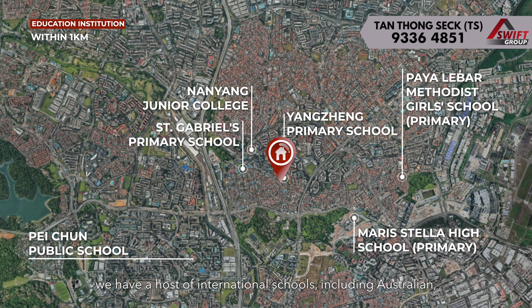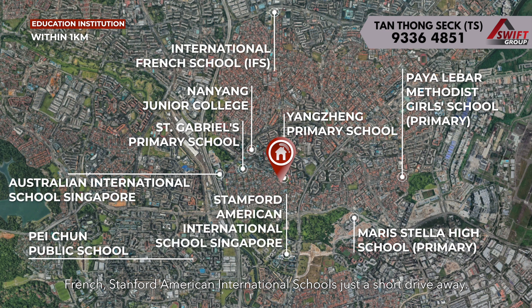For the expat community, we have a host of international schools including Australian, French, and Stanford American international schools, just a short drive away.